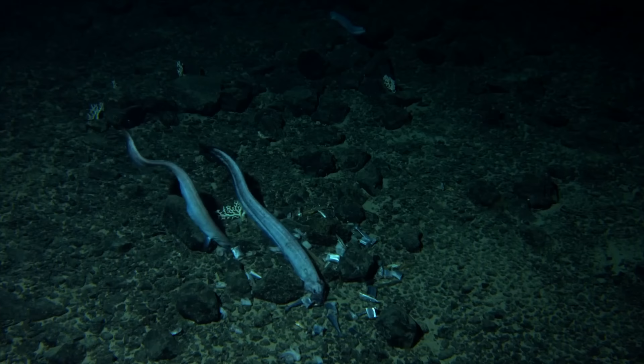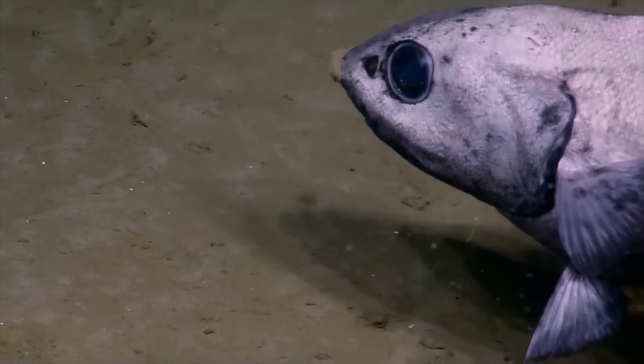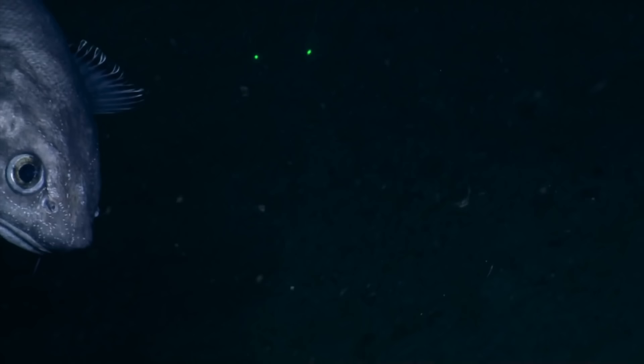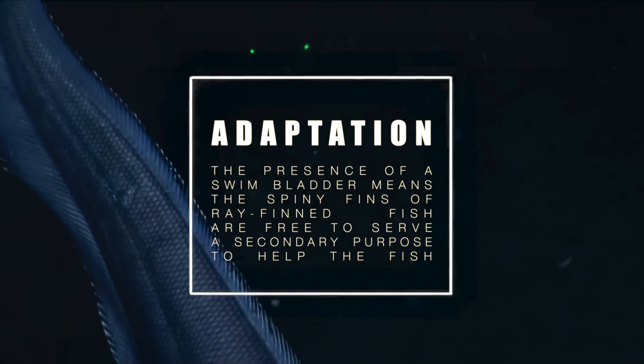These are clearly seen lining the backs of species like the goliath grouper, and are the features that allow ray-finned fish to adopt such unusual body forms. The presence of a swim bladder allows these fish to maintain neutral buoyancy and stay at a preferred depth with minimal use of their fins. This frees up the fins so they can take on a secondary role, such as for attack, defence, or escape.